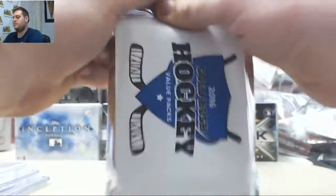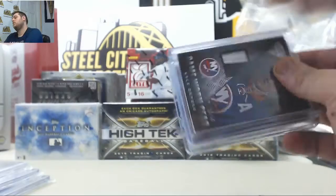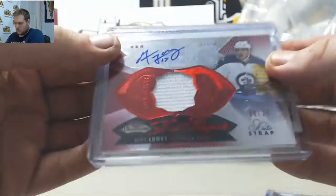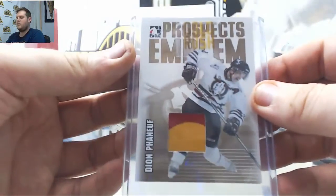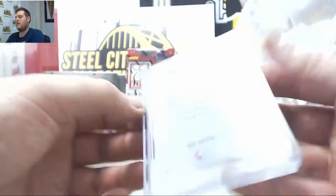Pack number two. Patch right here, 10 of 50. Adam Lowry Jersey Swatch Auto, 8 of 27 from Fleer Showcase for Winnipeg. And Dion Phaneuf Prospects Emblem — nice patch right there, gold version, 1 of 10, Dion Phaneuf.